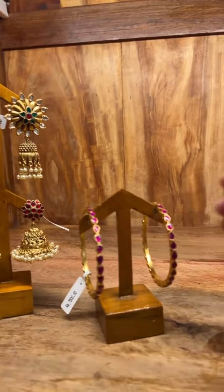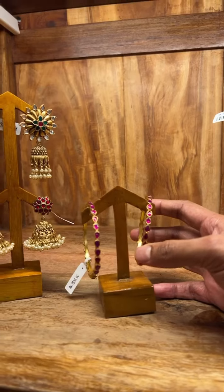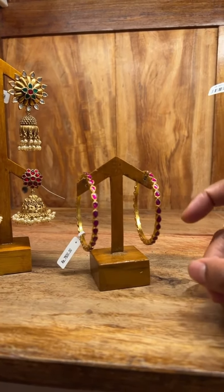And we have paired up this set with these panels — beautiful, traditional, simple. The cost of this is 7,500. It's got the chem stones with gold plating.